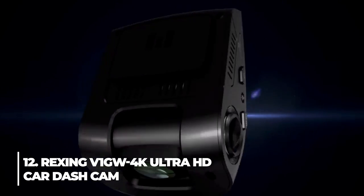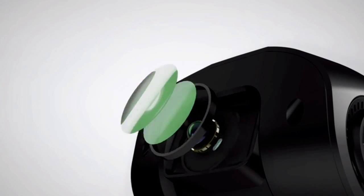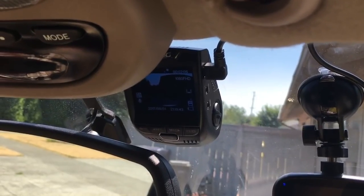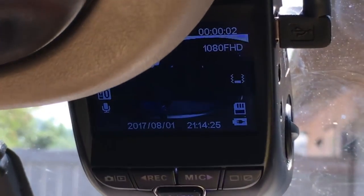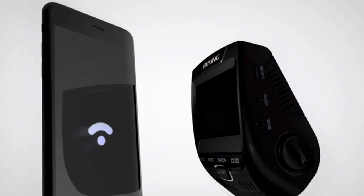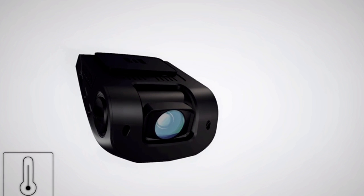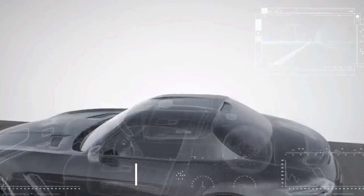12. Rexing V1 GW 4K Ultra HD Car Dash Cam. The seven-layer glass lens unfolds to provide a wide-angle shot of your surroundings. By changing the exposure to produce balanced photos and footage, the camera can operate at its peak in any lighting condition thanks to the improved WDR technology. The V1 GW's low-profile design enables it to be a discreet observer of the path ahead. This ultra HD car dash cam is $119.99.